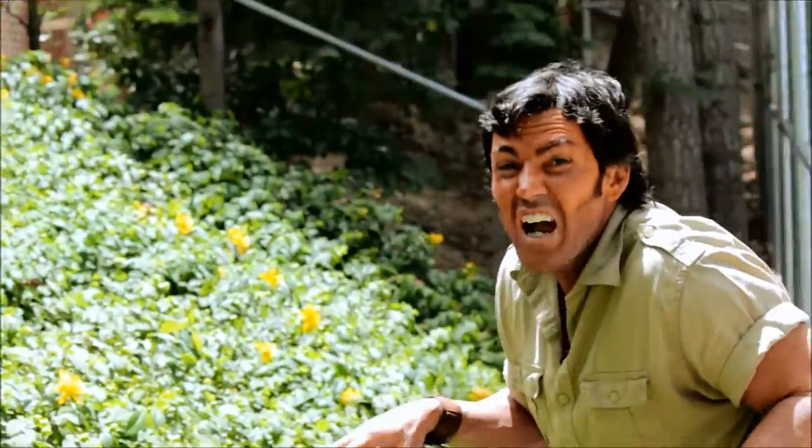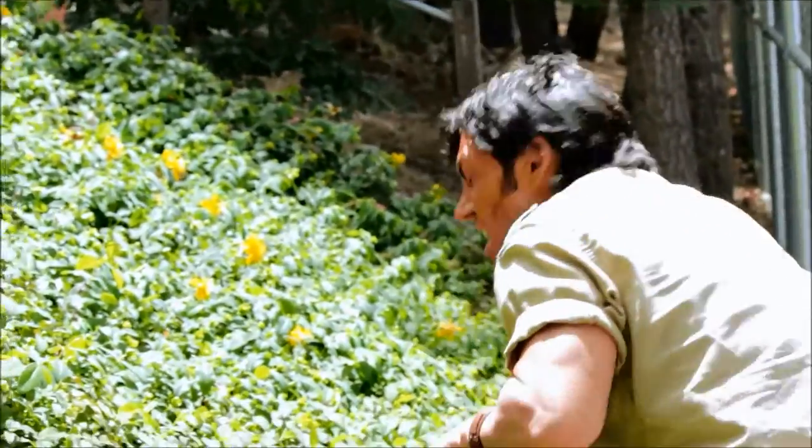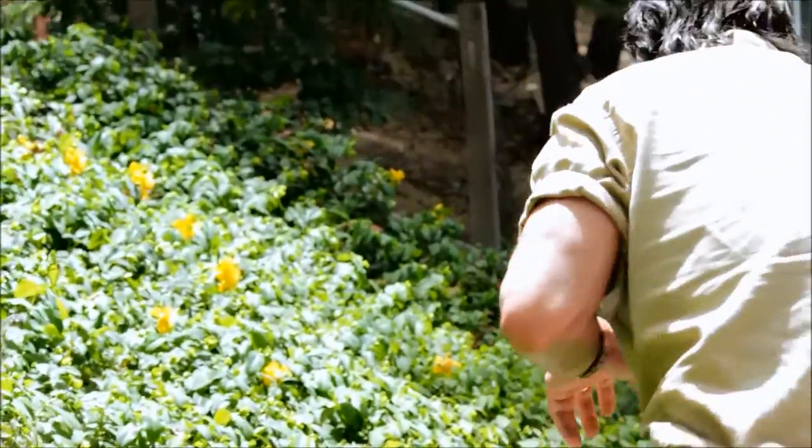We're going through the jungles of northern New Guinea, and you have to walk very carefully.